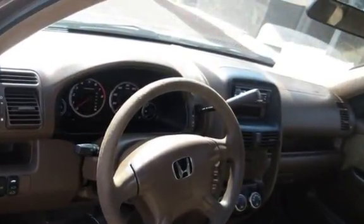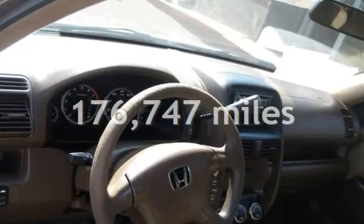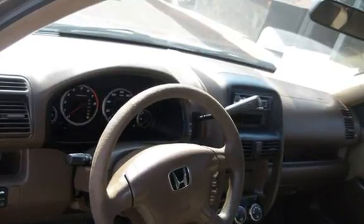This Honda has less than 177,000 miles on the odometer. We'll see you soon.